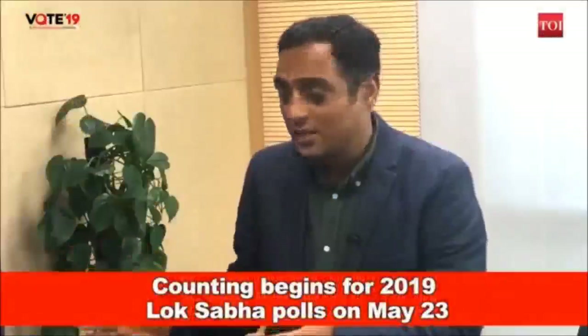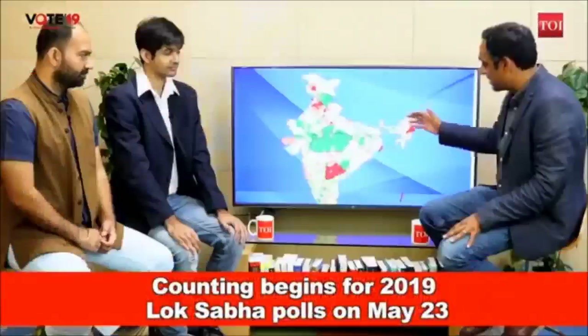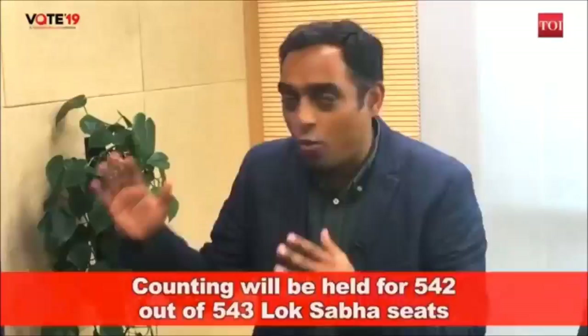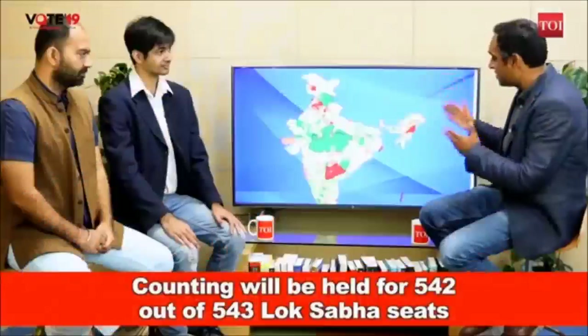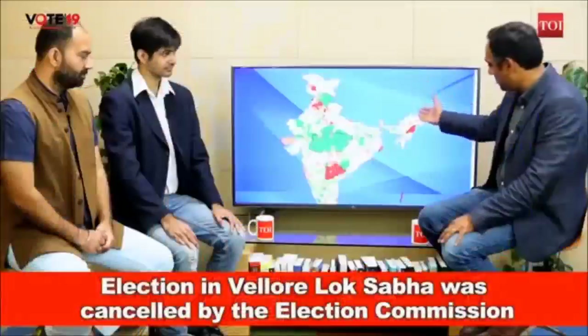As counting begins and we wait for the results to trickle in — results that will tell us who will be ruling India for the next five years — we've been doing some data mining here at the Times of India to look at turnout numbers and find patterns among key states. With us are Rishabh Shavastaf, who's been doing the data mining, and Sanjeev Singh, senior journalist with the Times of India.